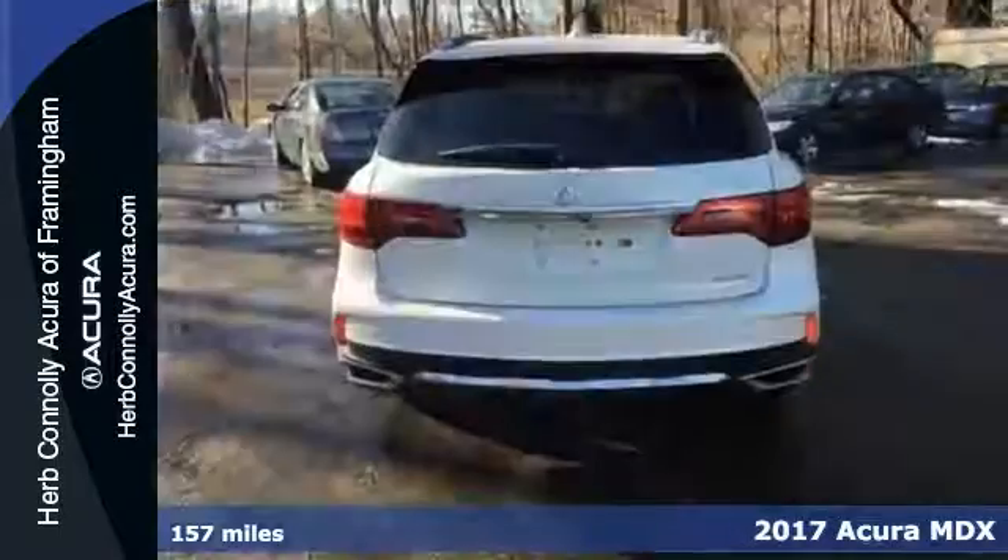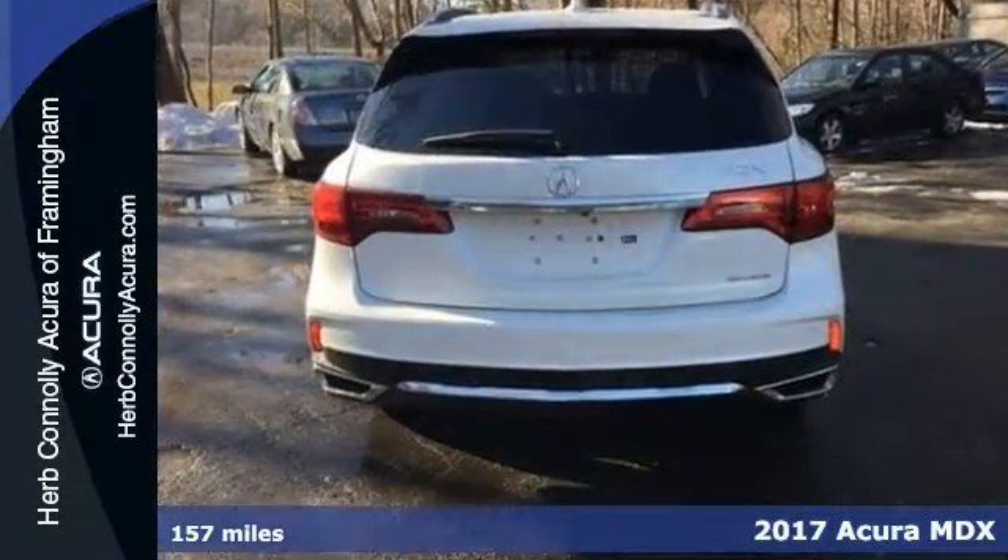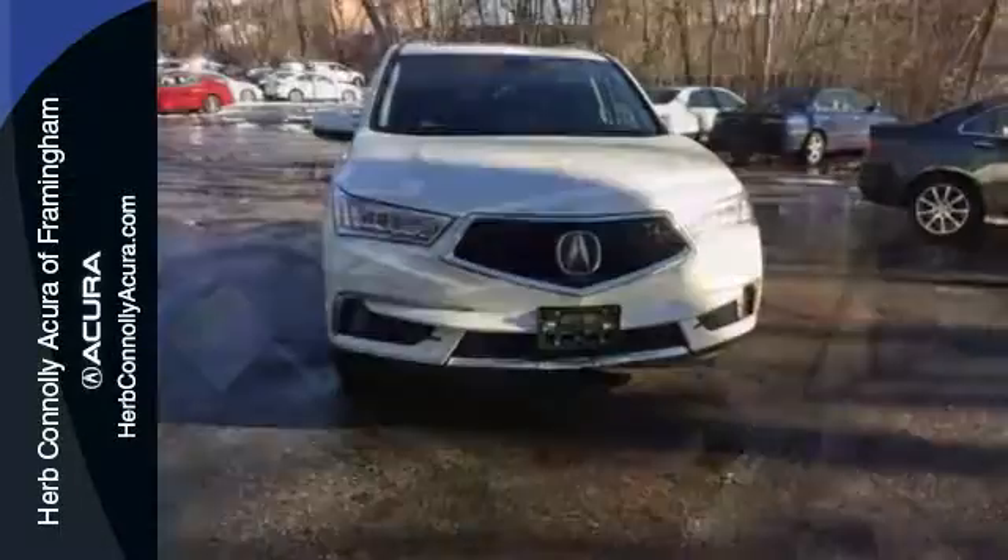Here's a nice 2017 Acura MDX. It offers a moonroof and alloy wheels. It has heated seats, navigation, and rain sensing wipers. Add to that a blind spot sensor and premium audio system, and you've got an attractive vehicle looking for a new home.